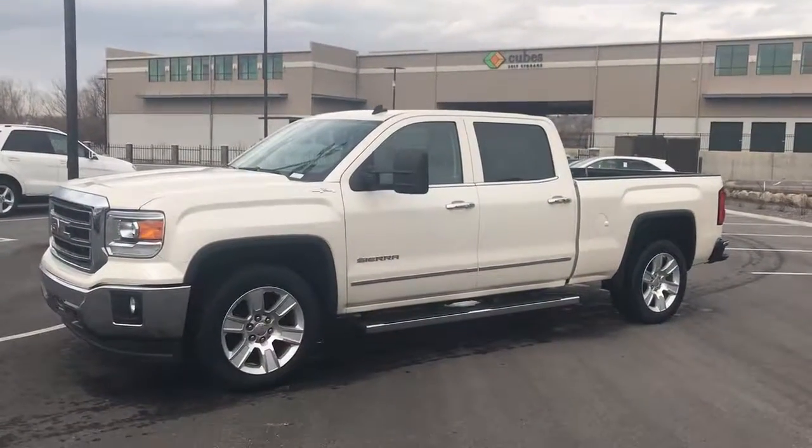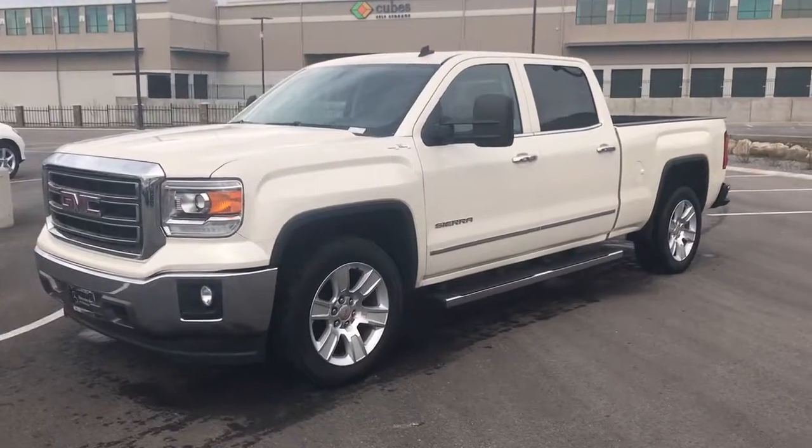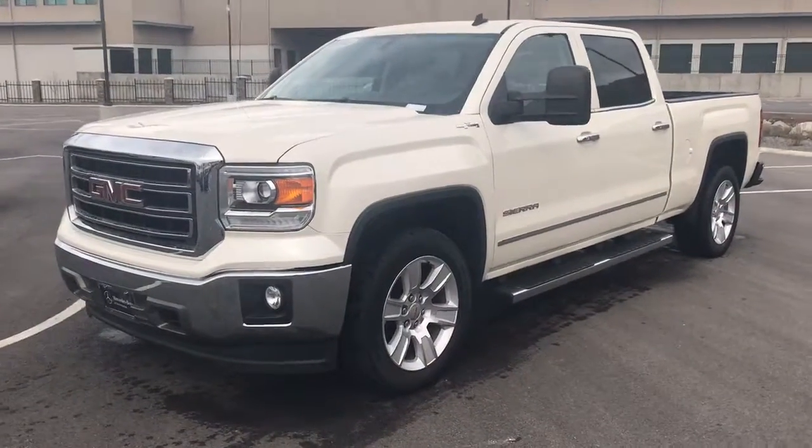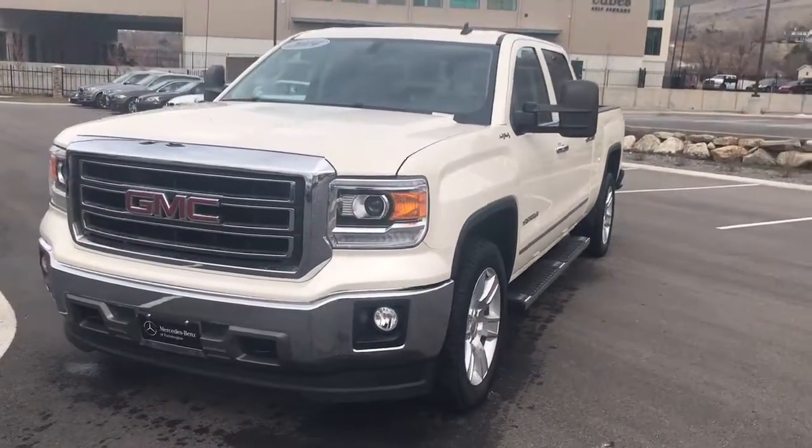Matthew John Barber, Mercedes-Benz at Farmington. Sorry about the delay in getting this video over to you — it's been kind of a crazy morning and we were a little light-staffed, been running around with clients most of the morning.